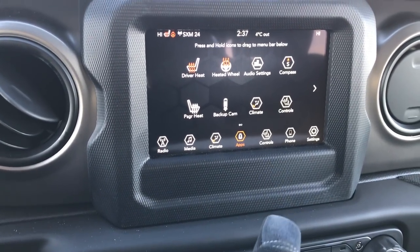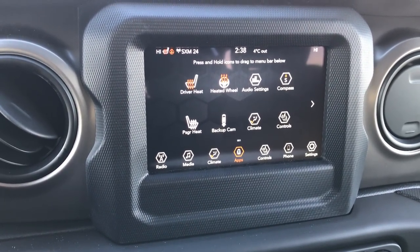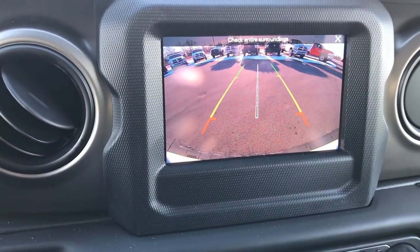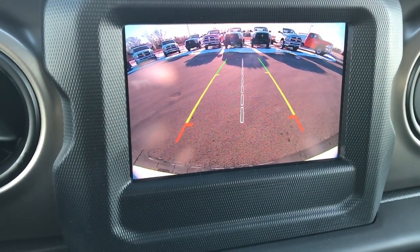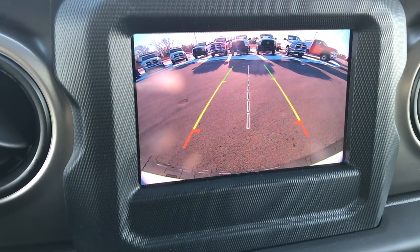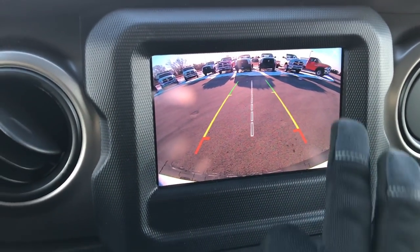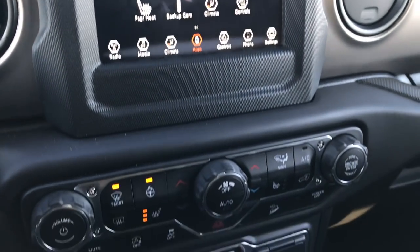The biggest thing for me is this backup camera — Wranglers never had backup cameras standard before. You could get them aftermarket or installed by Mopar, but now they come standard and they've made it one of the best on the market. Super high definition, so no one can ever complain about a Wrangler not having or having a bad backup camera. And it connects to your phone very easily.